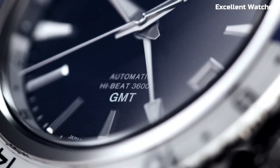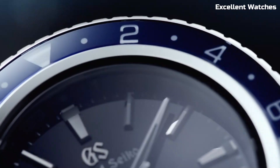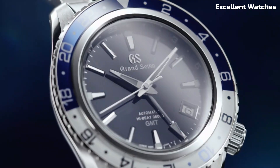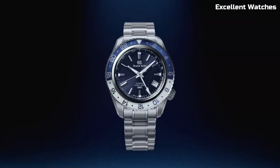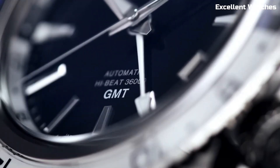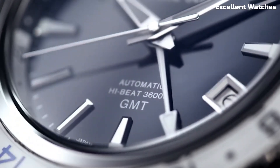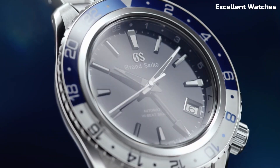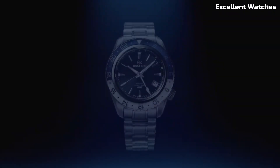The 40mm stainless steel case boasts a refined, understated design, while the deep green dial is inspired by the lush forests of Shinshu. With a power reserve of approximately 72 hours and a GMT function, it's a symbol of Japanese excellence and an elegant companion for those who appreciate both performance and beauty.